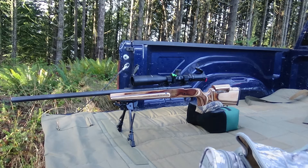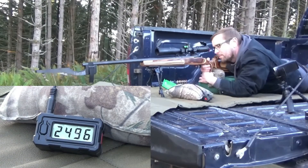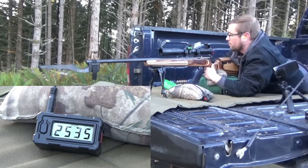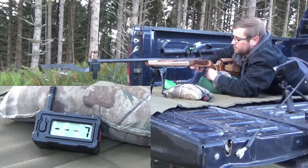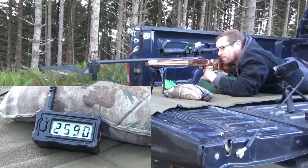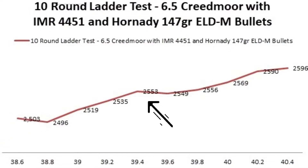This test was run through my Savage 12 in 6.5 Creedmoor. Since this was the first time I've done a ladder test, I wasn't sure what to expect. But we did end up with a pretty nice flat spot right in the middle of the charges — from 39.4 grains up to 39.8 grains — and it levels off really nicely. So 39.6 grains looks like the charge I'd want to test next.